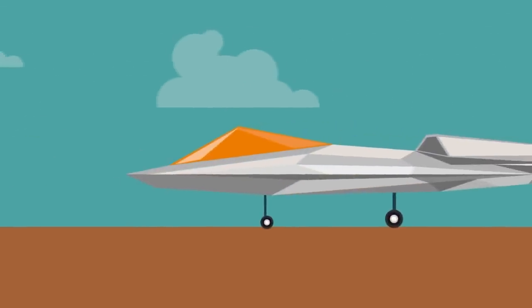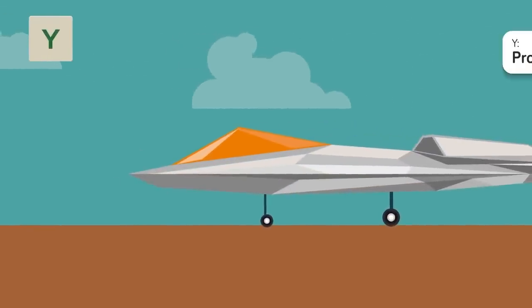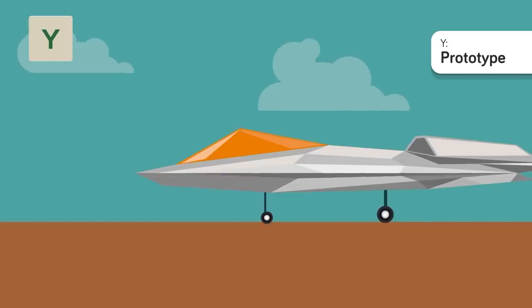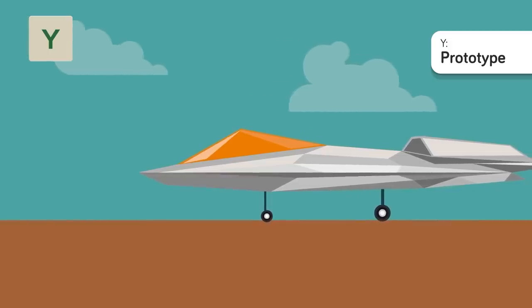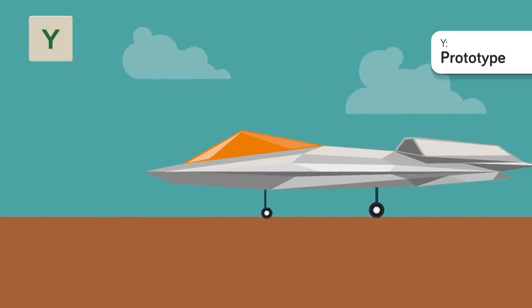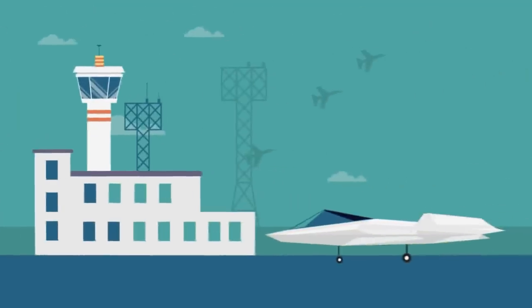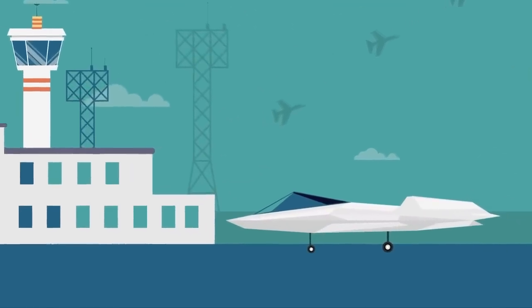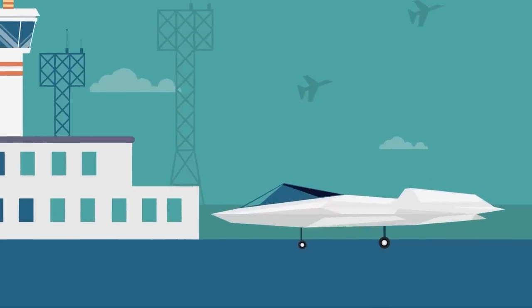Y is for Prototype — one step before the experimental phase. These are planes that aren't meant to fly yet; they're the base models that are built upon. Some advance to becoming experimental while others are scrapped when the model just doesn't work. You'll never see a plane with a Y status prefix on the battlefield, but you might find some unique models on the grounds of any air force base.